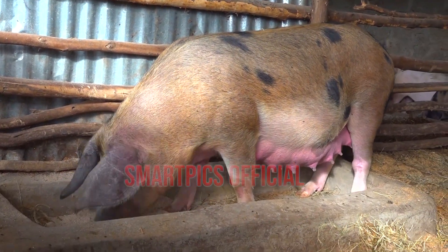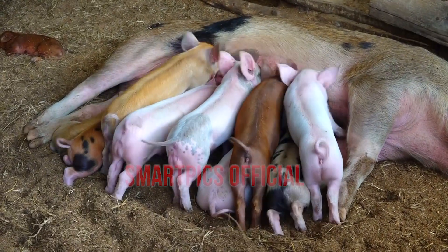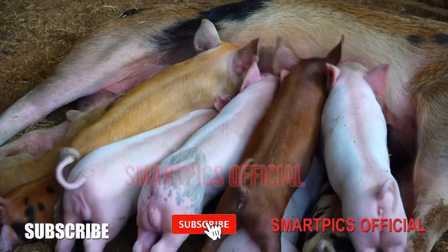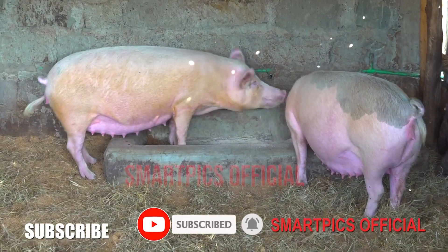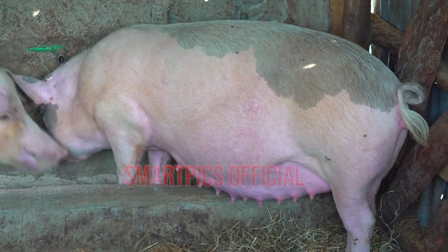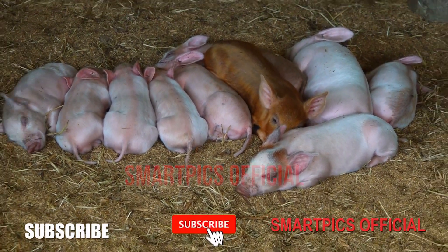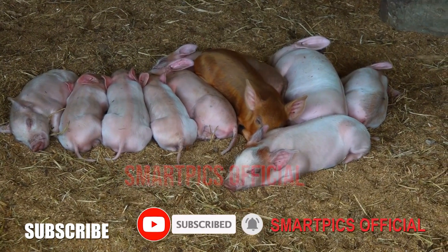This video looks at how maintaining high levels of feed intake during lactation will not only benefit the litter currently on the sow but subsequent litters as well as improve the sow's overall productivity. Problems may arise especially in parity one or two sows if they do not consume enough feed in lactation to meet their energy requirements for maintenance, growth and milk production.